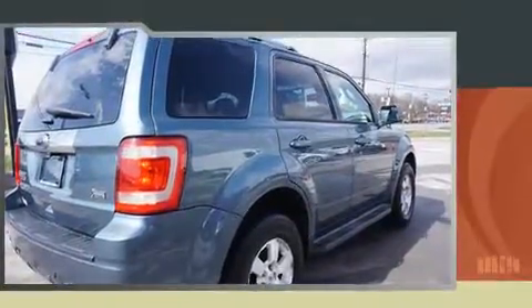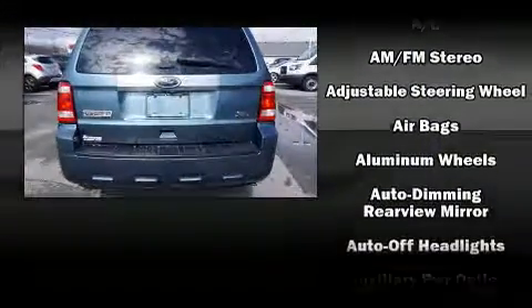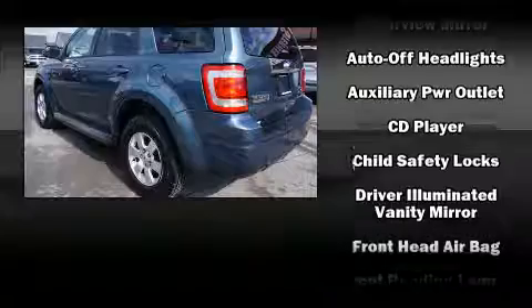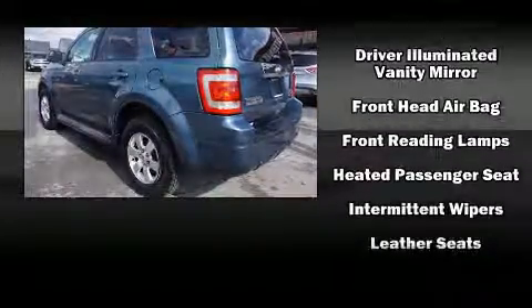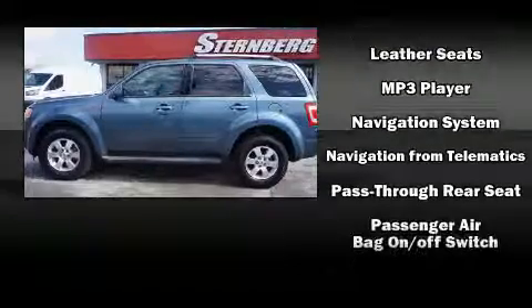Four-wheel drive allows you to go places you've only imagined. It's equipped with tons of terrific amenities, but it won't break your budget. Like leather upholstery, a trip computer, heated seats, power door mirrors and heated door mirrors, remote keyless entry, rear wipers and air conditioning.